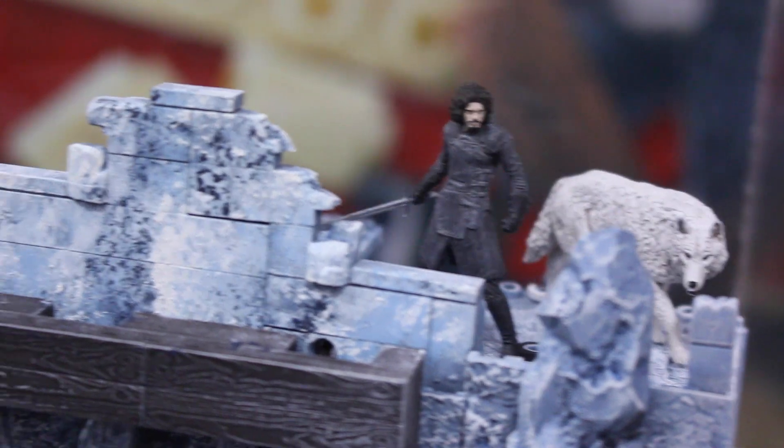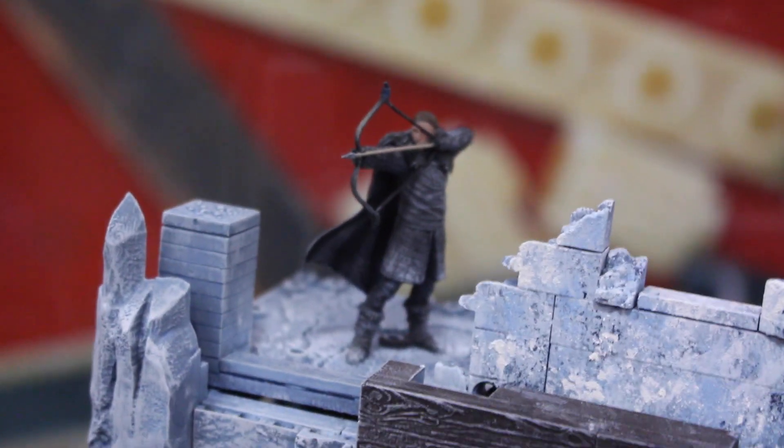We're going to start with their new Game of Thrones building sets. This is really awesome now that we've got the Wall. You know nothing, Jon Snow, except how to build a wall, apparently. We've got the Night's Watch in here, a valley against those giants.